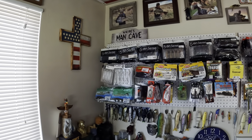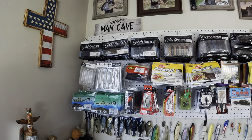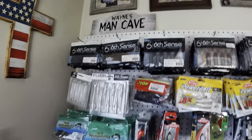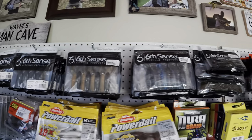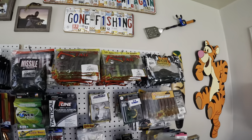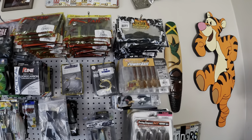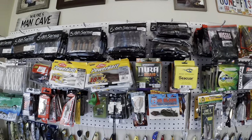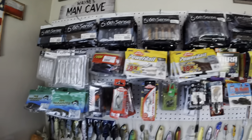Got the tackle wall — all my soft plastic baits. Got some Six Sense fishing baits up there. I use those for punching. Also got Rage Crawl by Strike King. I pretty much use everything, but I mainly use Berkeley stuff and Yum Mondo.